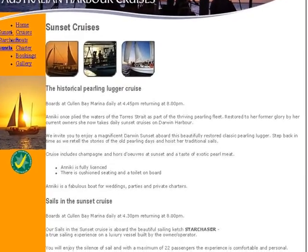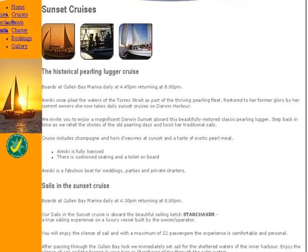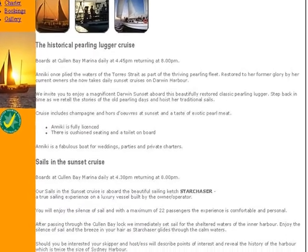Perhaps the activity that appeals to me would be a sunset cruise, either on a sailing ship or an old pearl lugger.